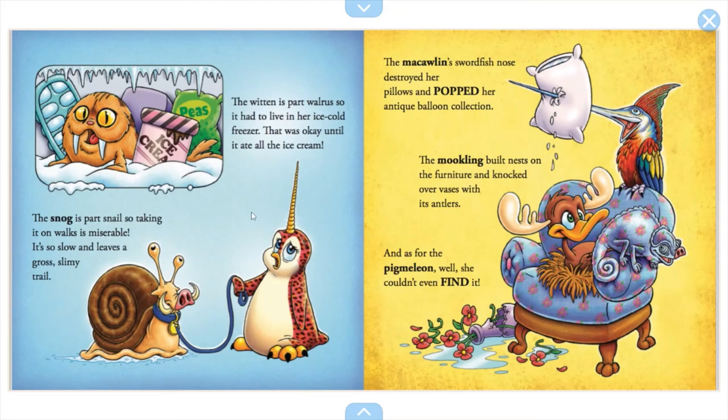The ritten is part walrus, so it had to live in her ice-cold freezer — that was okay until it ate all of the ice cream. The snog is also part snail, so taking it on walks was miserable: it's so slow and leaves a gross, slimy trail. The McLaughlin's swordfish nose destroyed her pillows and popped her antique balloon collection. The Mookley built nests on her furniture and knocked over the vases with its antlers. As for the Pygmalion, she couldn't even find it — looks like it just camouflaged. No wonder it's so hard to look for.